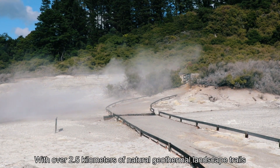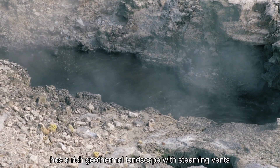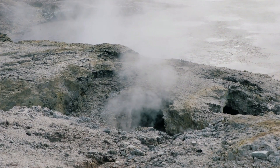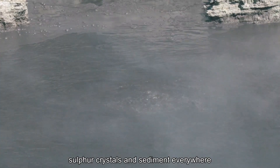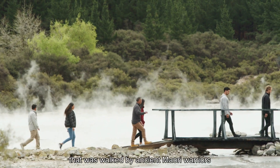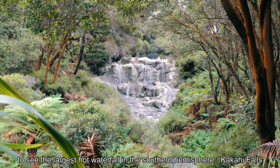With over 2.5 kilometres of natural geothermal landscape trails, the Hell's Gate geothermal reserve has a rich geothermal landscape with steaming vents and heat-tumbling mud pools. It was the setting for the land of the orcs in the Lord of the Rings film, with vents, hot water, lakes, sulphur crystals and sediment everywhere. Visitors can also stroll through the reserve along a trail that was walked by ancient Maori warriors to see the largest hot waterfall in the southern hemisphere, Kākahi Falls.